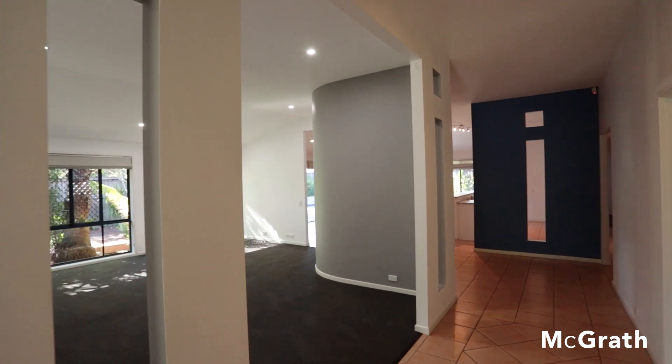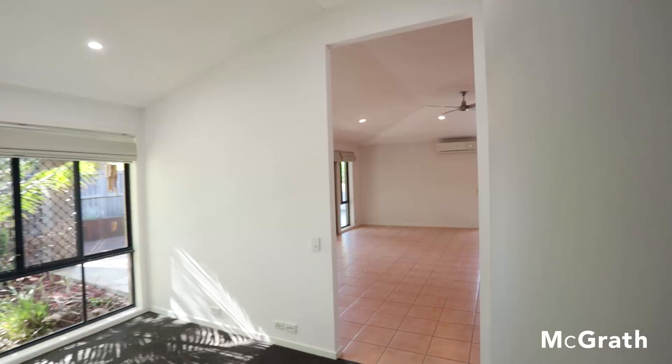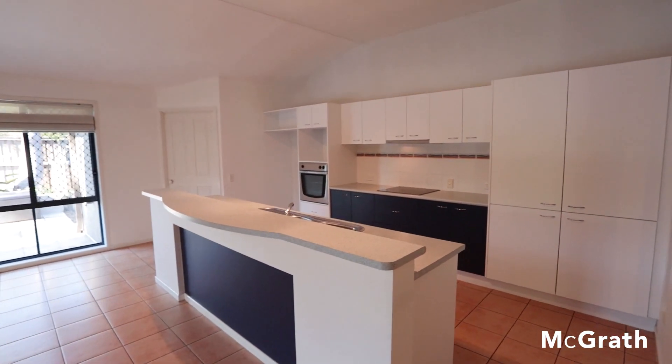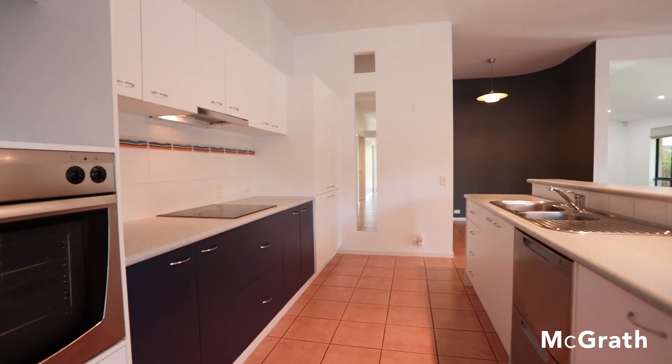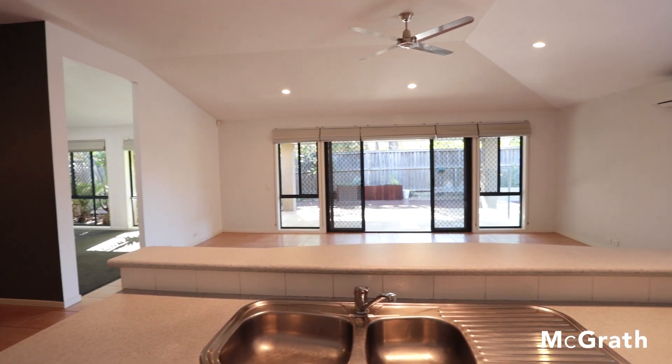Head down the hallway and your world opens up to these huge living areas. Cathedral inspired ceilings take us to the heart of this home — the kitchen. This is one of my favourite places as I enjoy cooking with my family, and whoever buys this home will definitely be able to do just that.